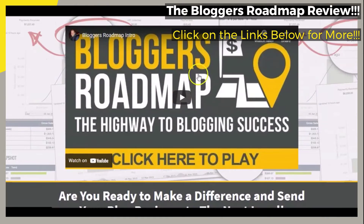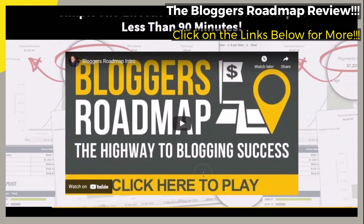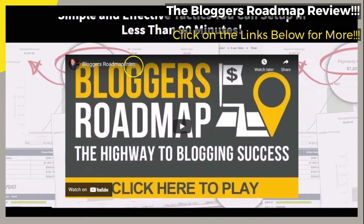We will briefly go over and touch on just a few of the main points of the page — points that we believe would be of most interest to you. When you get to the official webpage, you can see right away that the featured blogging success course is said to help you to be the blogger you always wanted to be, using simple and effective tactics that you can set up in less than 90 minutes.